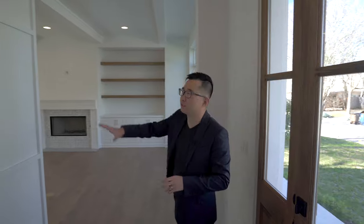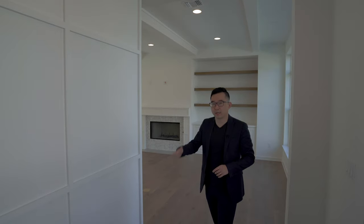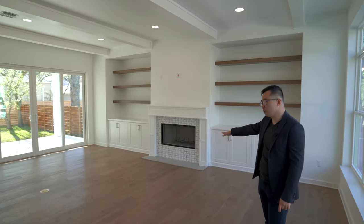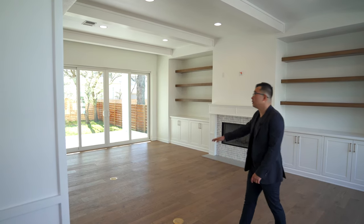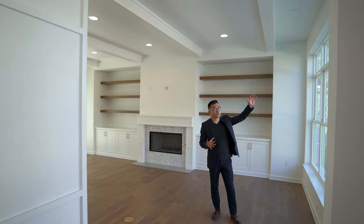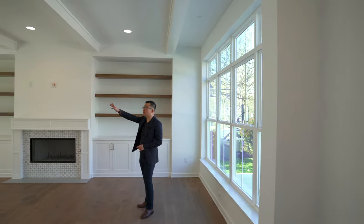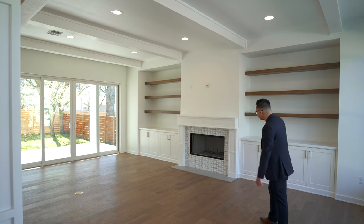Inside, the first thing you notice is this textured wall in the same board-and-batten style, really adding a welcoming feel when you walk in from the entrance. The builder used white oak for the entire flooring, and there are built-in plugs on the ground. One thing you'll notice is how bright this living room is — you have almost floor-to-ceiling windows on the front side, and these ceiling beams that add extra dimension, separating the family room area from the kitchen area.